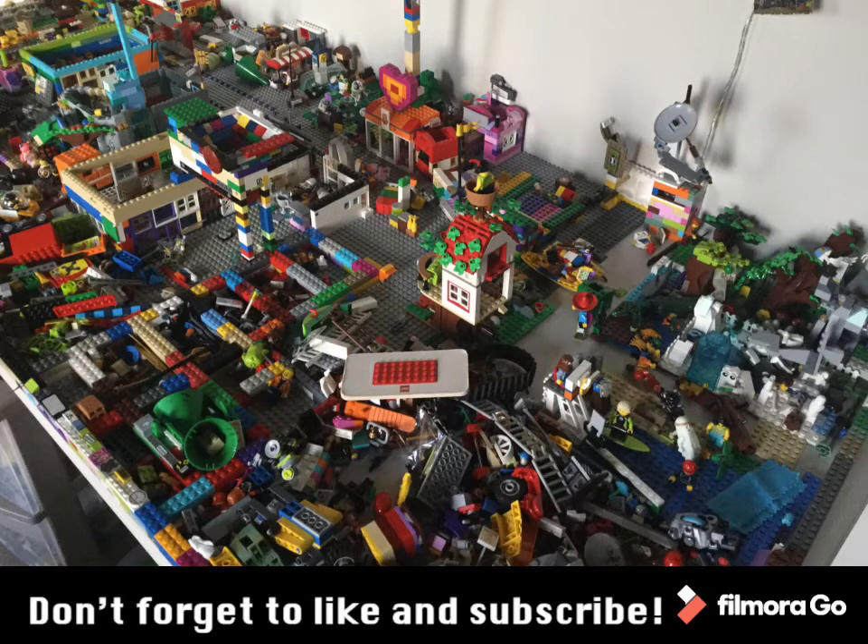And these are my final words: make sure you don't forget to subscribe and hit the like button. If you're interested in city updates, you can go to the playlist — I'll put that in the description. Bye!